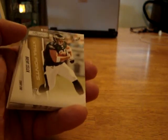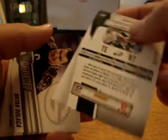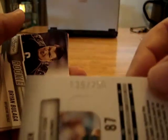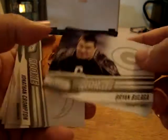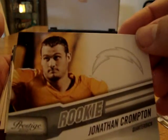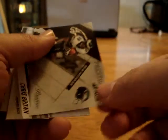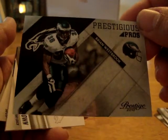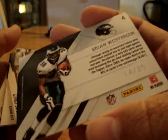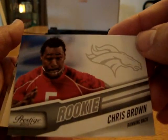So after the Gerald McCoy rookie, the next pack had a Brent Selleck little gold card numbered 139 out of 250. We had a Brian Bulaga rookie card for the Packers, a Jonathan Crompton rookie card for the Chargers, a Jason Worlds rookie card for the Steelers, a Brian Westbrook Prestigious Pros for the Eagles — that card was numbered 14 out of 25 — and a Chris Brown rookie card for the Broncos.